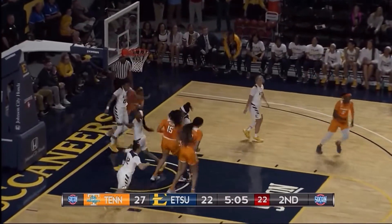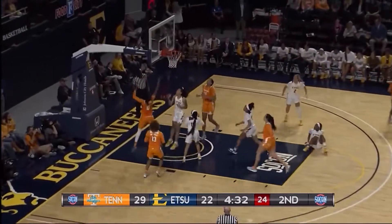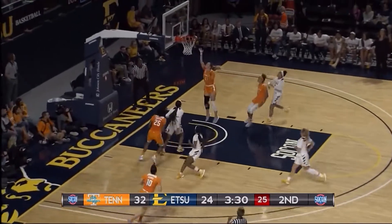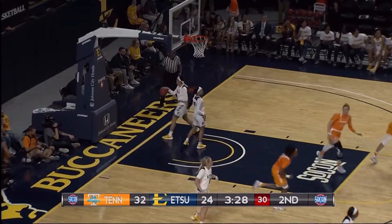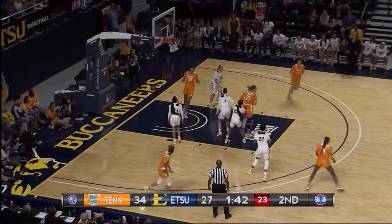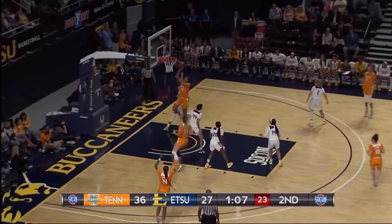Green to the rack, lays it up and in off the square. Davis slicing through just about everybody on the floor, lays it up and in. Now Horston running the break — no-look pass to Brown, lays it up and in. Now Green going coast to coast, the pull up at the foul line — got it. Zay Green's got a great mid-range jump shot. She's got eight here in the second quarter.